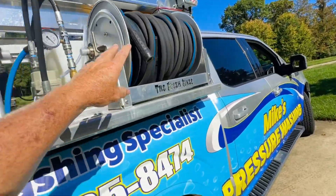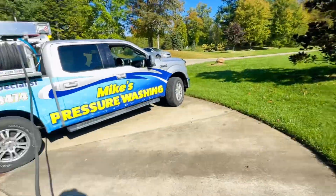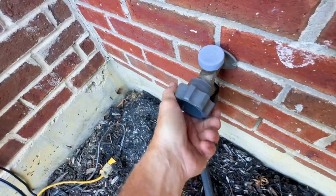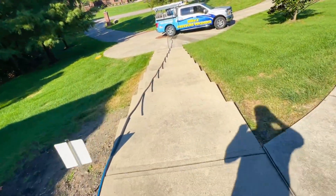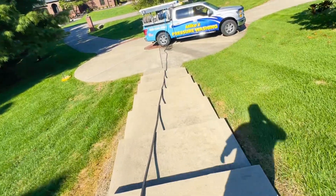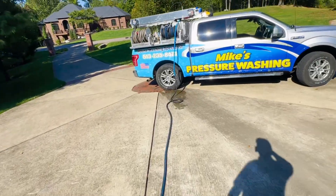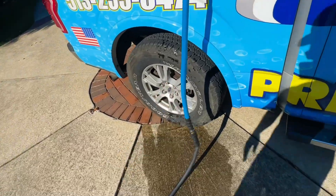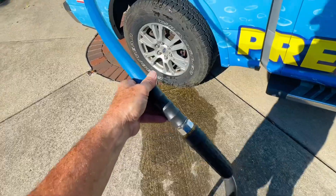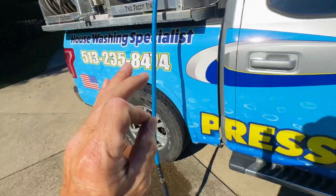So first things first, we're going to pull our supply line to the hose bib, and then we'll get started. We have 100 feet of three-quarter inch supply line ran from the spigot all the way down these steps and then into our buffer tank. I always use my hose reels for storage only. This blue line runs right into the top of the tank and that allows for zero restrictions.